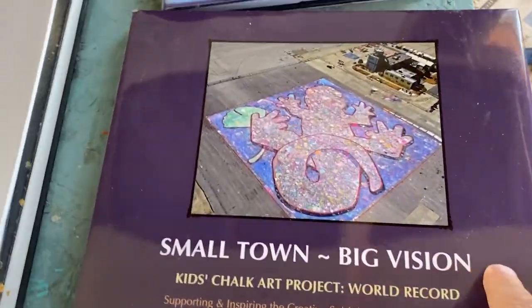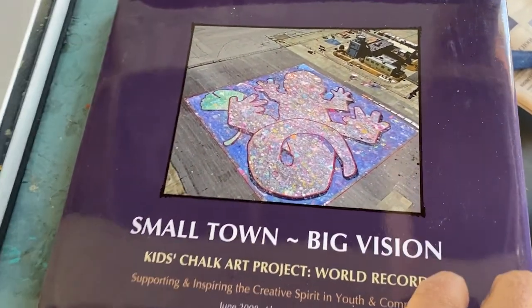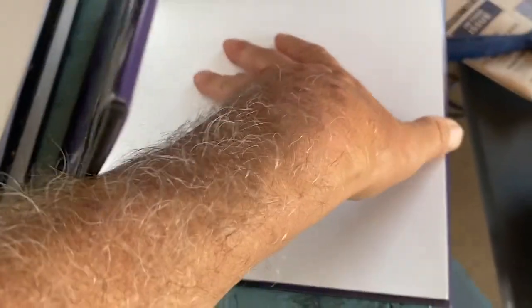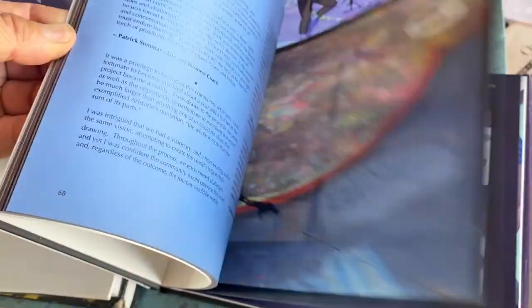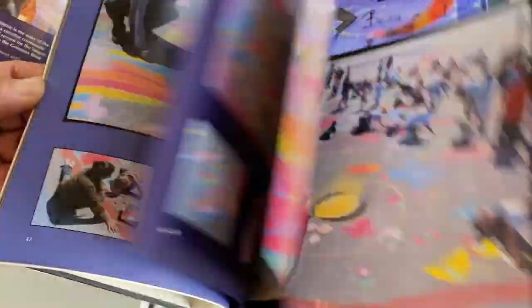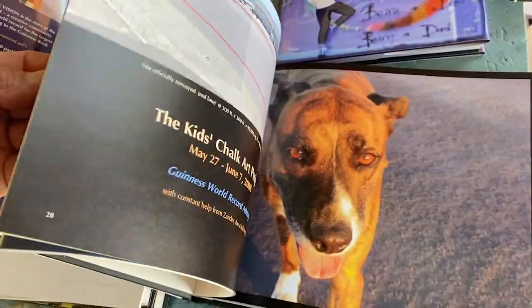Here's my nonprofit, it's called Drawing on Earth. This is our Guinness World Record for the world's largest chalk drawing. We made a book about the experience. This is the first world record, and I have just recently set a second one.